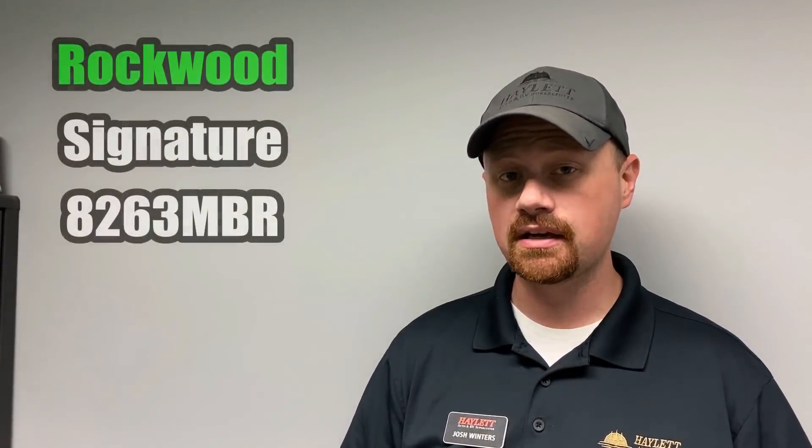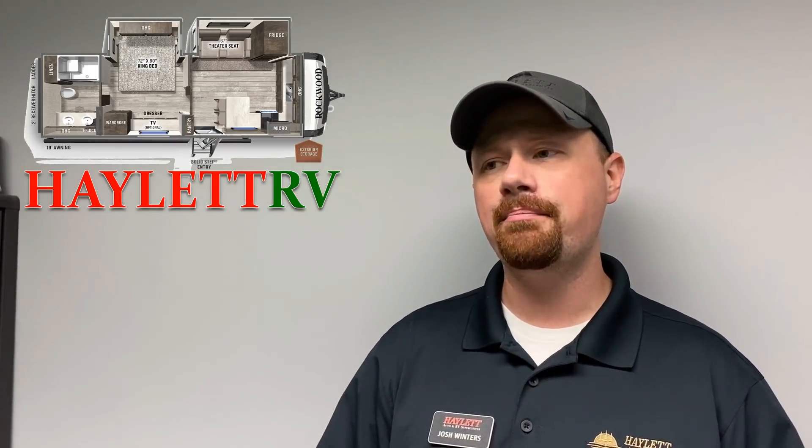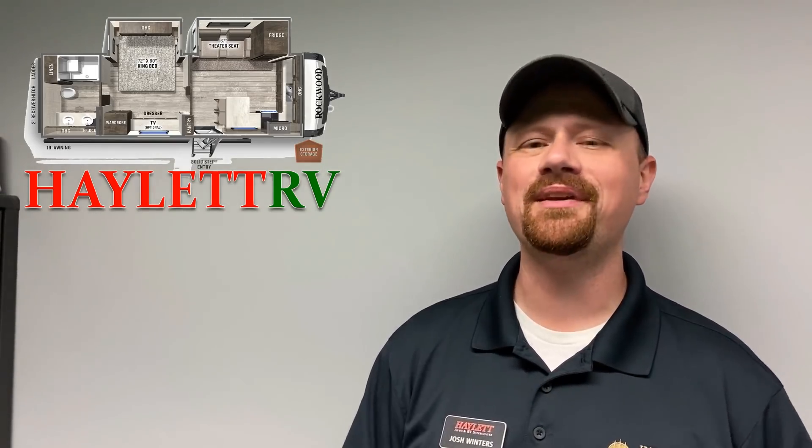There is one special honorable mention I want to put out today: the new Rockwood Signature 8263 MBR. They somehow snuck it under 30 feet — it's 29 feet 11 inches — and it gives us a king bed and master bathroom suite, an outside camp kitchen, and all sorts of glory luxury features. The only reason it's not on this list proper is because of the size, the layout, and the price vectors. It's a little bit beyond the reach of some folks — a little more specialized. But it absolutely deserves a quick look: the Rockwood 8263 MBR.